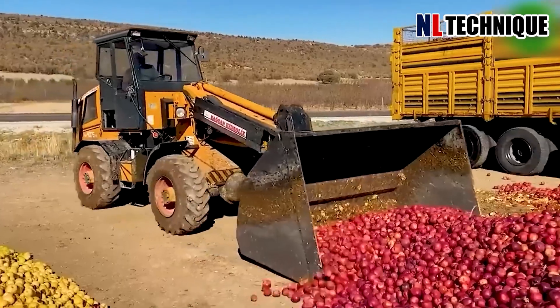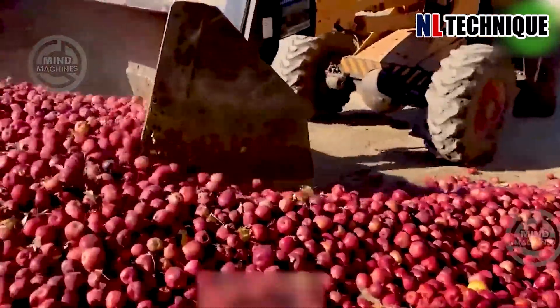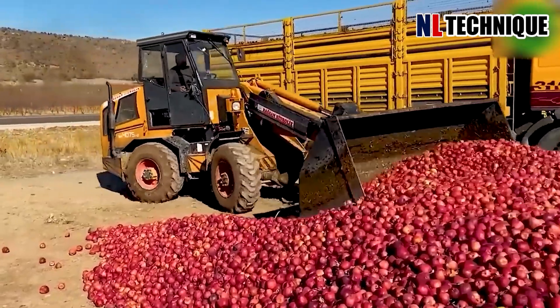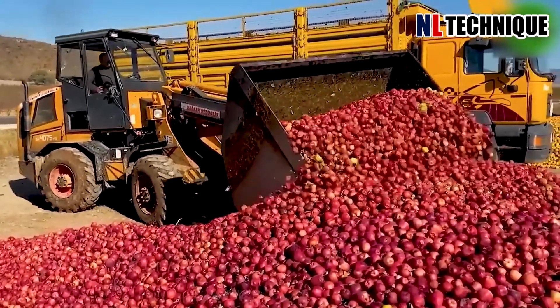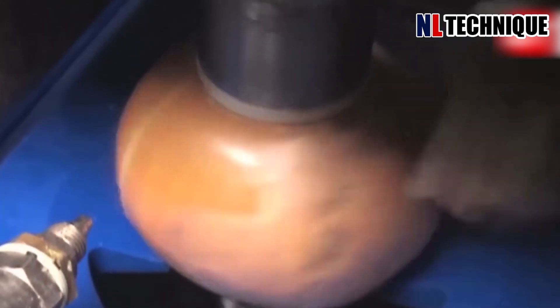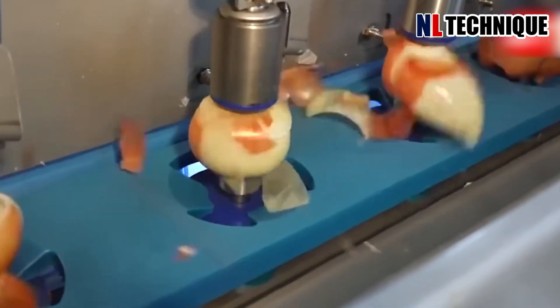An excavator assists in the loading of colorful apples — including green, red, and purple — onto a truck at the collection area, a vivid picture. After cutting the tips and roots of the onions, a rotating machine spins and air pressure blows the skin off.